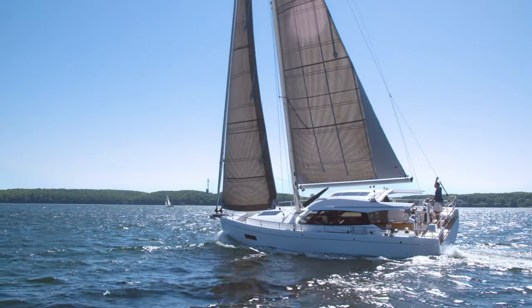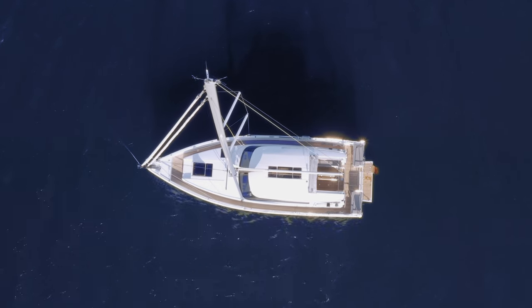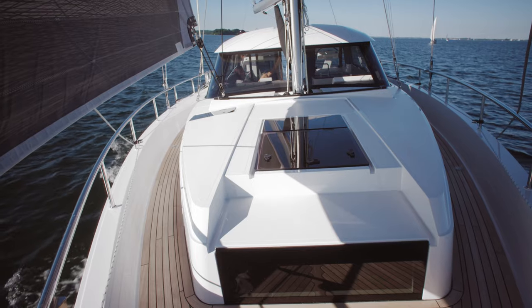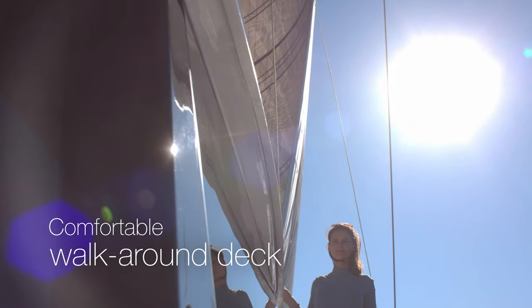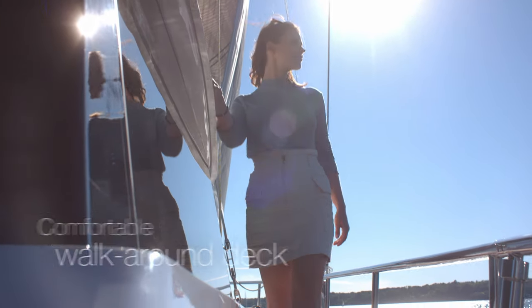But behind her good looks, the new Moody DS-41 is a startlingly high-tech boat. She has a high-quality vinyl ester layup with a balsa core and boasts cutting-edge equipment, featuring Moody's trademark walk-around decks with high bulwarks and solid stainless steel handrail.